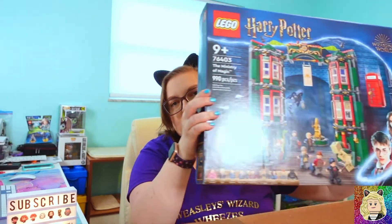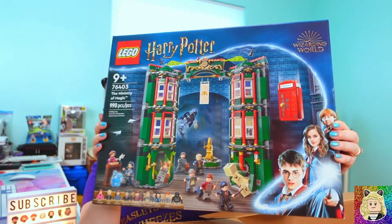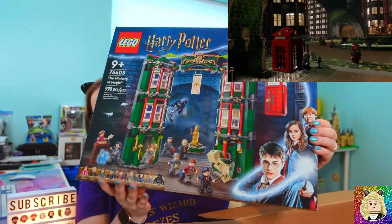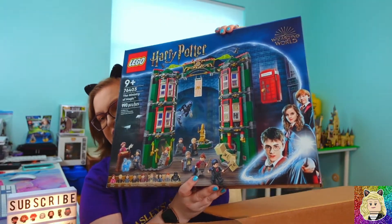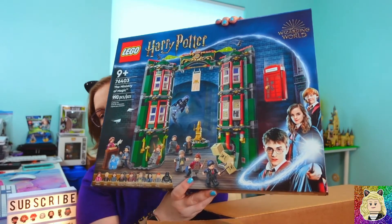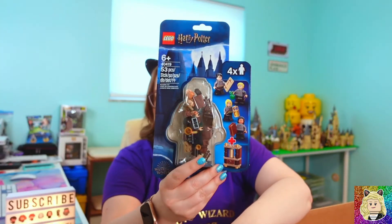All Harry Potter fans are super excited about this one — set 76403, the Ministry of Magic. I am so happy they came out with this. I love that they finally made something from the later movies. Next up I got set 40419, the Student Accessory Pack.